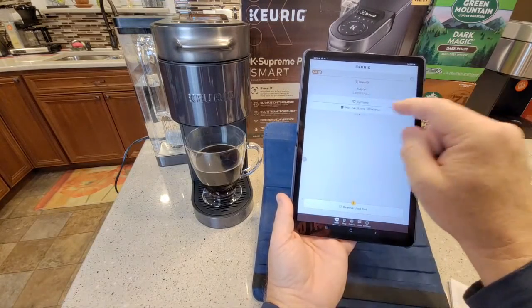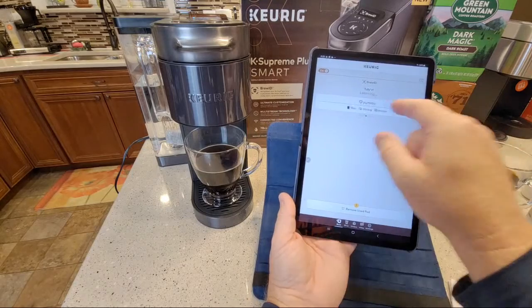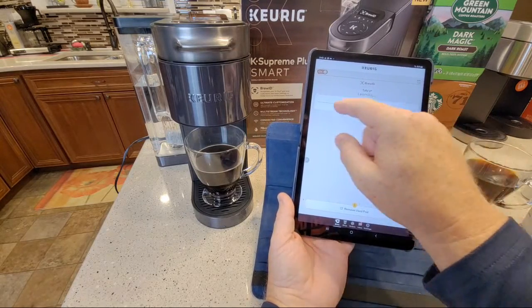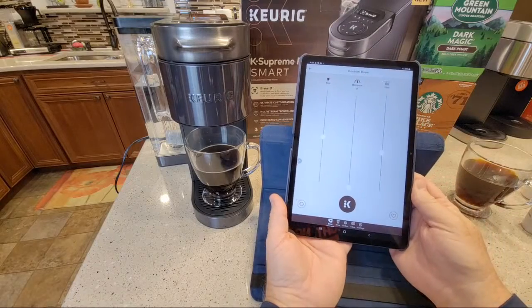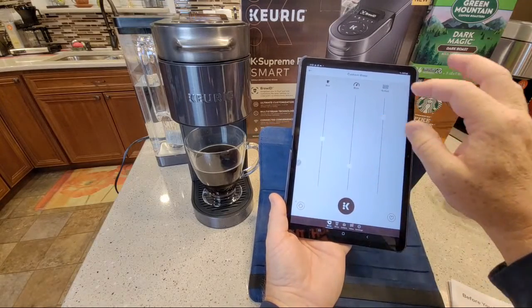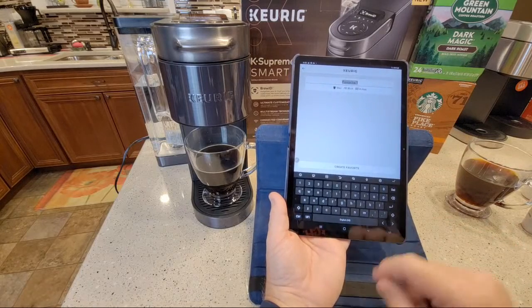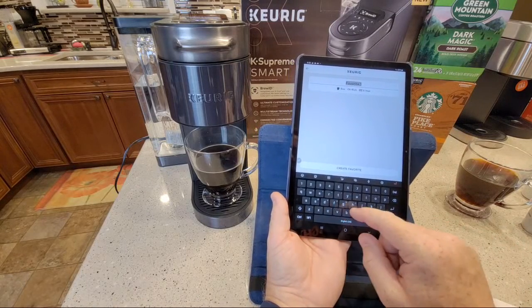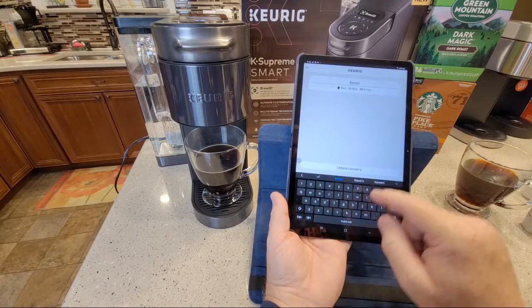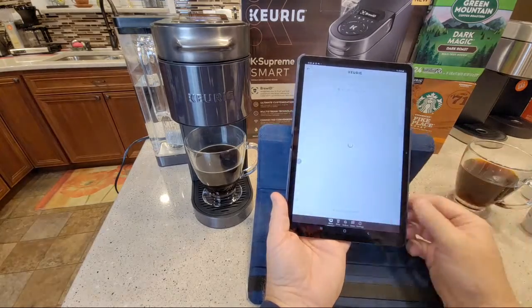Your customizable brews are right here - I've got 'test,' 'yummy,' 'favorite one,' 'Granddad Tom custom brew.' You can tap to create a new one. I don't even have to have a K-cup in there to create a favorite - and I can label it 'Karen.' There you go.